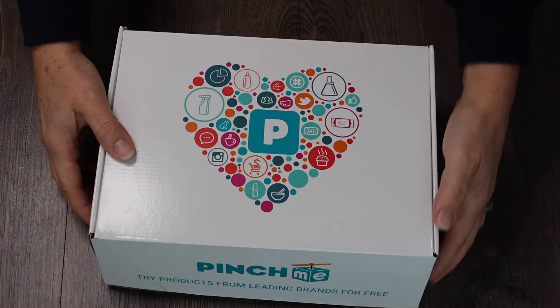Today we have a beauty box. You can get samples from beauty, food, sometimes electronics, pet — so many different categories. Sometimes you get full size, sometimes travel size. I'm really excited; I've never opened a Pinch Me box before. I'll leave my referral link in the description below so you can sign up for free samples. But I'm excited to open this one up and find out what beauty items we got!